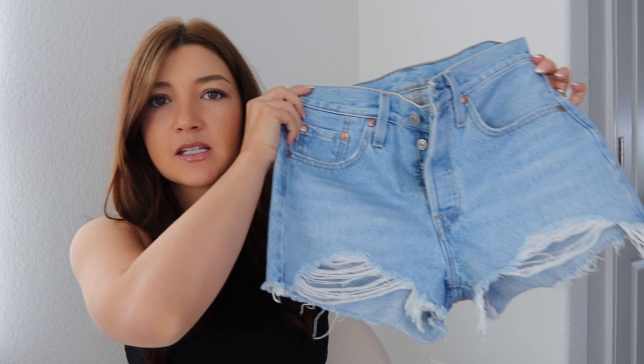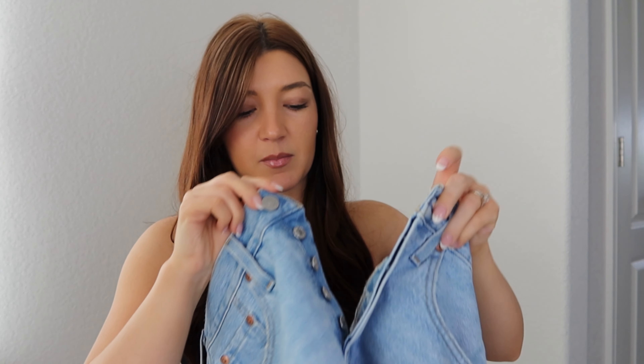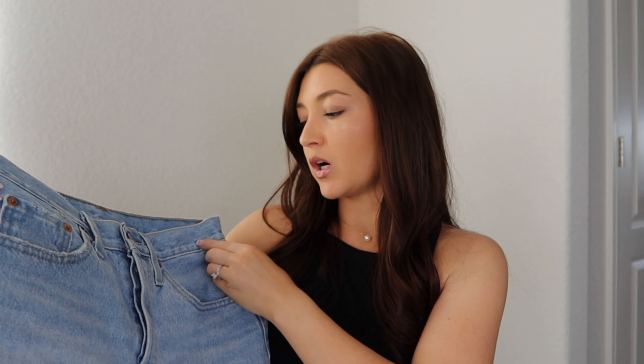I'm actually going to start with these shorts. These shorts have a button fly — if you're not familiar with Levi's, a lot of their denim have the button fly. These are a high-waisted, high-rise short, 501 style. They are actually, believe it or not, a bestseller on Amazon. I bought these from the Levi's store here in Fort Worth, tried them on, and absolutely fell in love with them. Found them on Amazon where they were like 50% off, but you can purchase these on Amazon or in the store. I will link both down below.